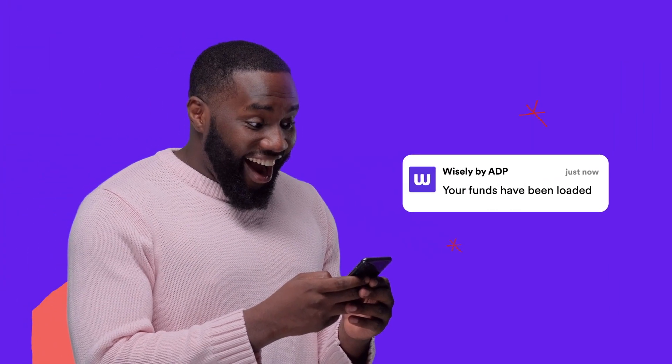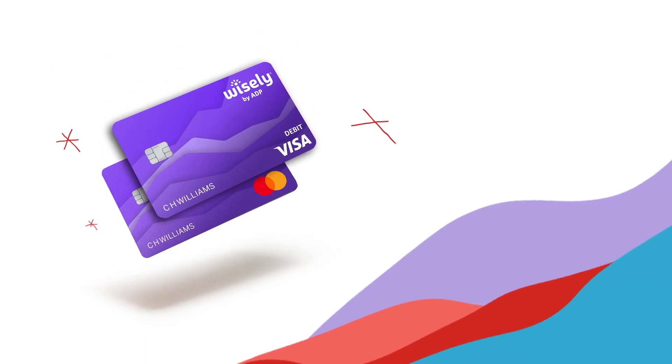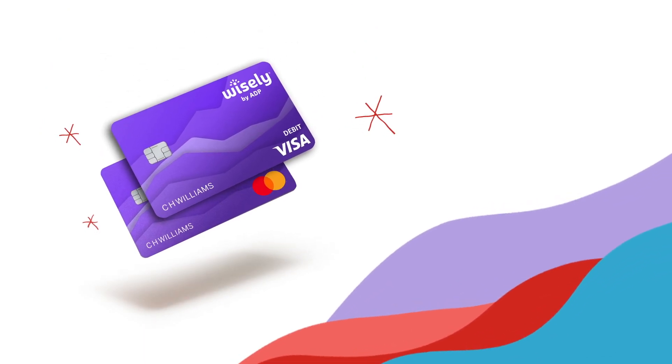This tax season, get direct deposit for your refund. That way, your money will be right on your Wisely Direct or upgraded Wisely Pay card when you need it. You'll have the flexibility to use the money for what matters most to you.